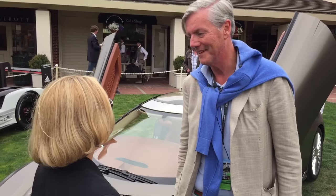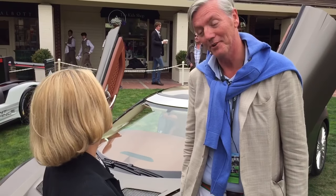Hi, I'm Luann Hammond, DrivingTheNation.com. I am here with Victor Mueller, the owner of Spyker. Hello, how are you? You are back. With a vengeance.